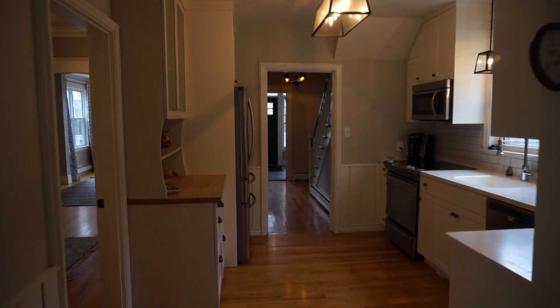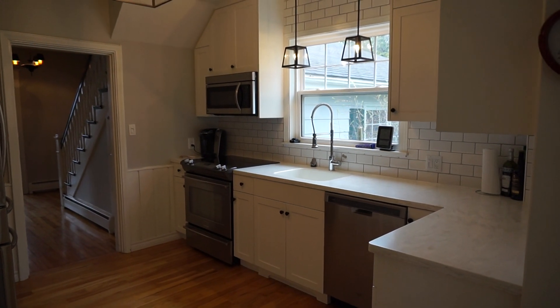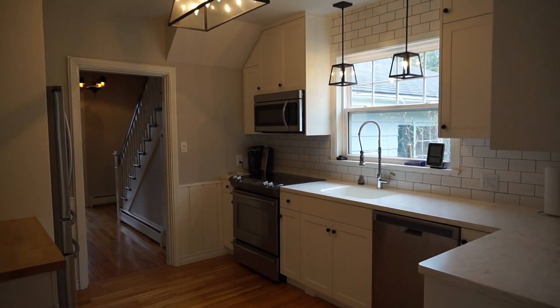That concludes the video tour for 2720 Rossay Road. If you have any questions about this house please don't hesitate to give me a call. You can reach me at 650-0092 and my email address is jake@jakepalmer.ca.